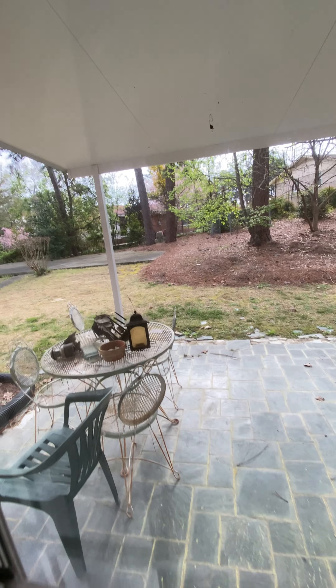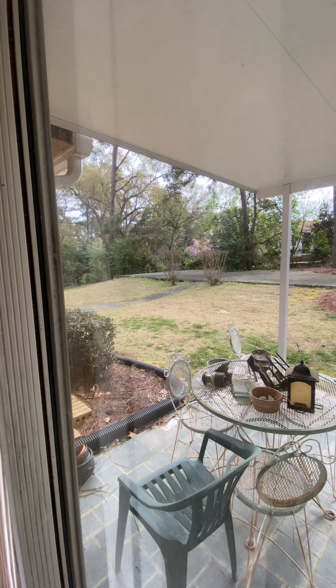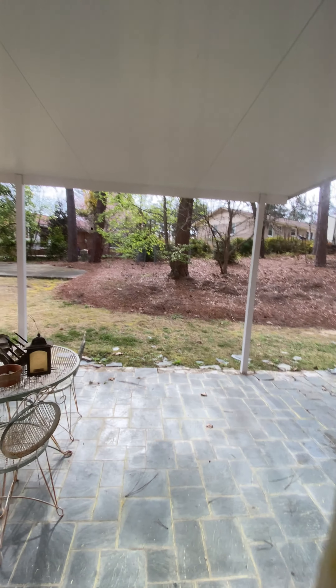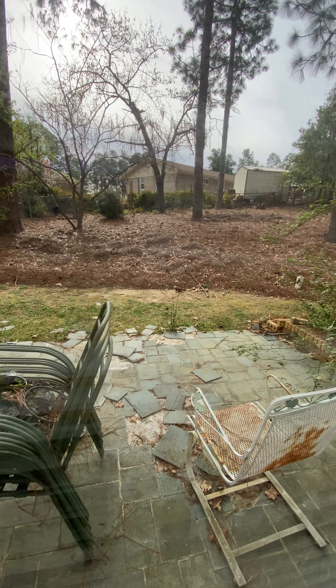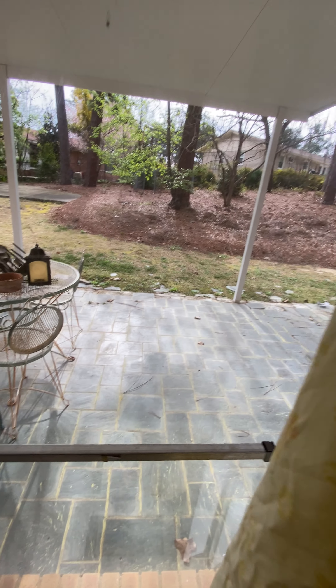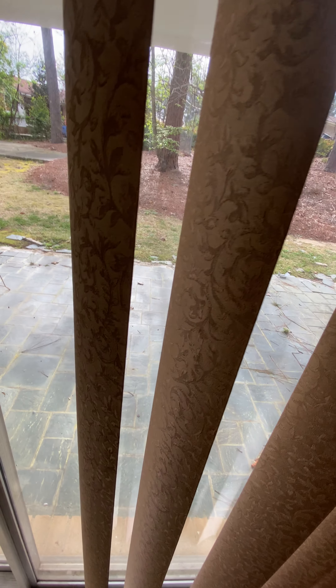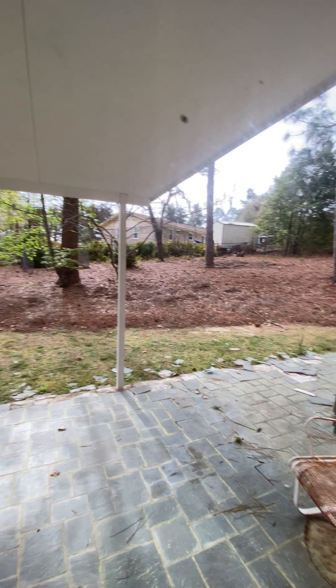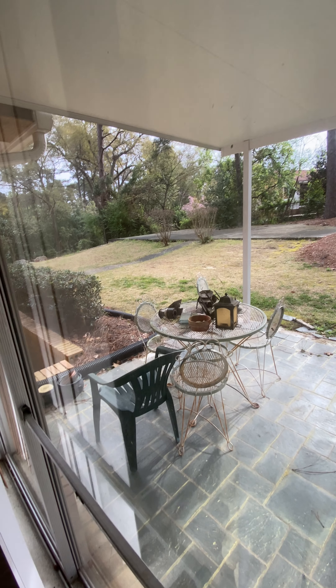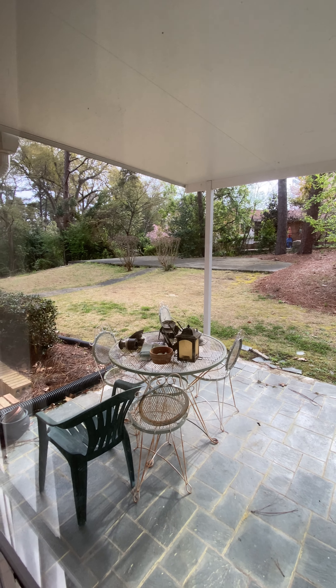This is the back — that's the backyard. Part of it is flat, you've got trees, and it's kind of on a hill. Looks like it's all fenced in. There's a patio here. And there's flat space up there, so you could put a pool in.